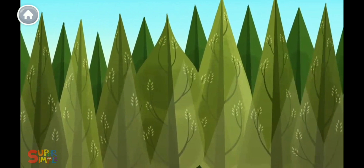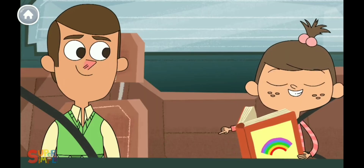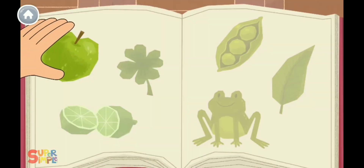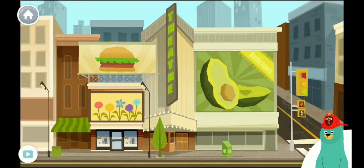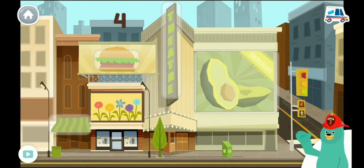Green. I see something green. Green. I see something green. Green, green, green, green. I see something green. Can you find four things that are green? Tap them. One, two, three, four. Good job! You found four green things.